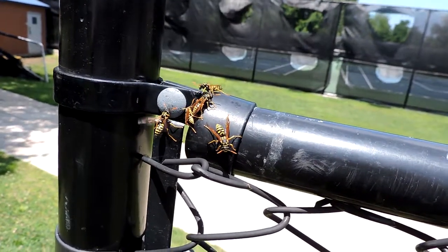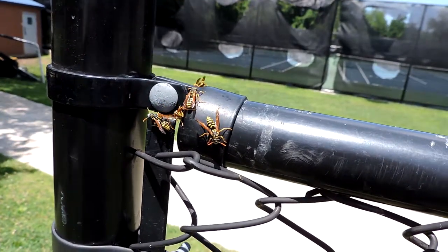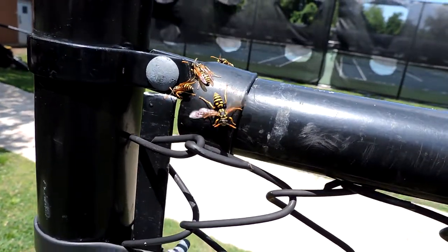You wouldn't believe this, but there are seven nests along this whole fence. Somebody's already gotten stung. This is one of those situations we have to be very cautious about because there are so many people getting stung right now. That's because there are seven nests — somebody kicks the fence and it causes lots of issues.